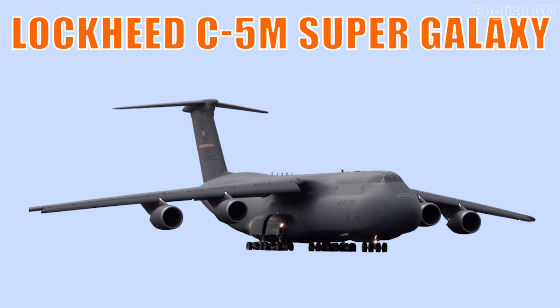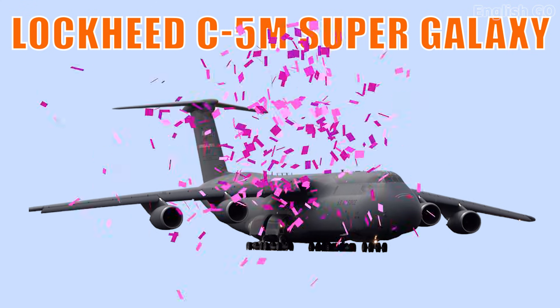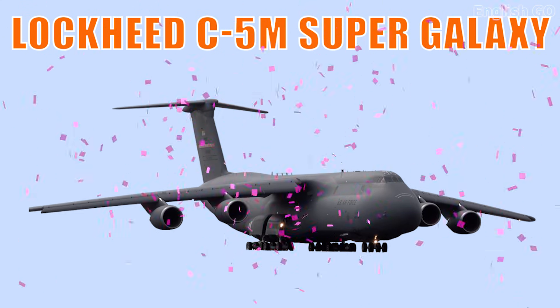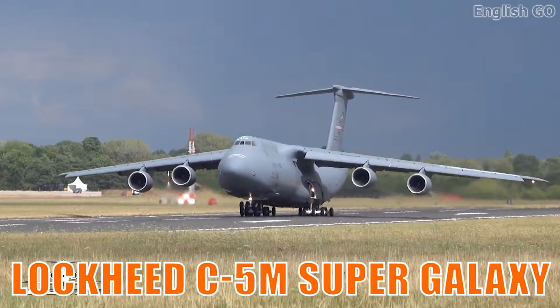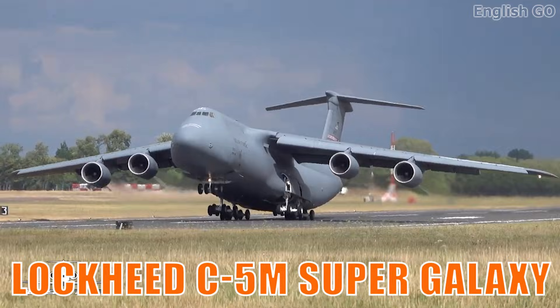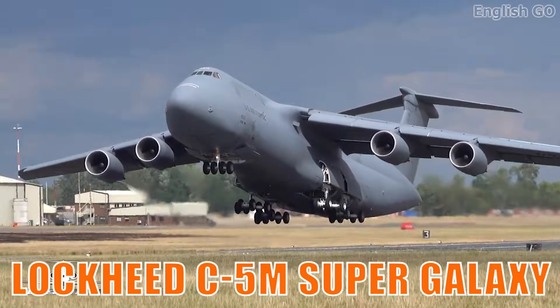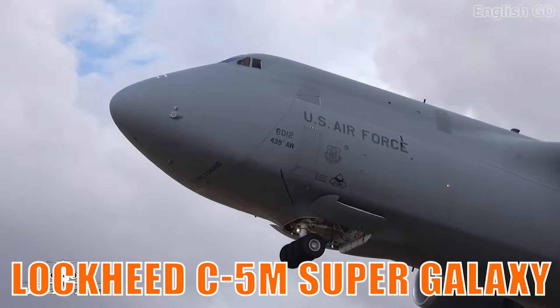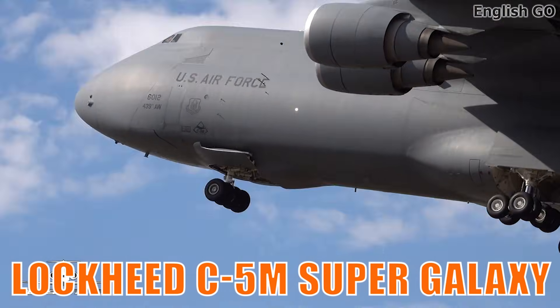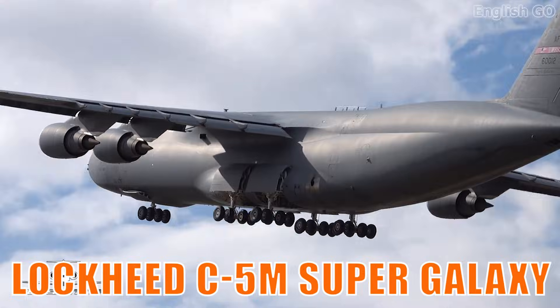This is the Lockheed C-5M Super Galaxy. It is one of the largest military transport aircraft in the world, capable of carrying tanks, helicopters, and oversized equipment. Its global reach and reliability make it essential for strategic airlift missions.